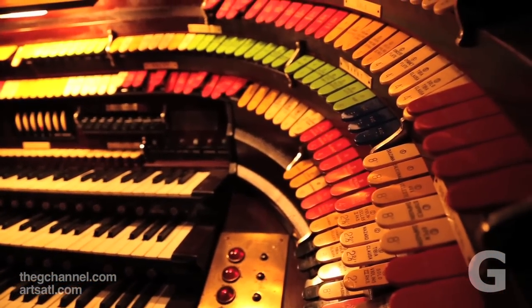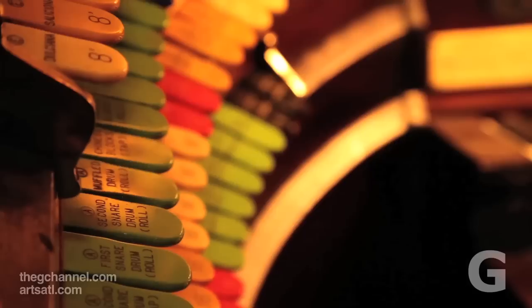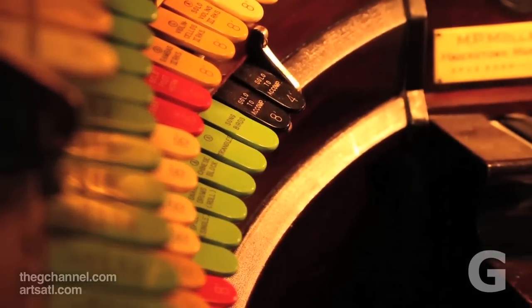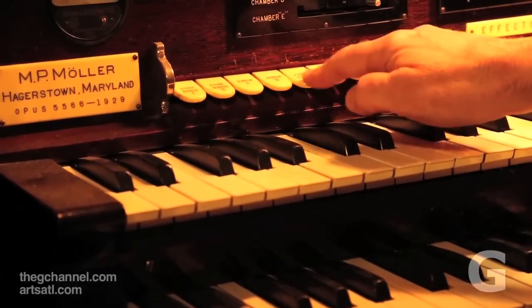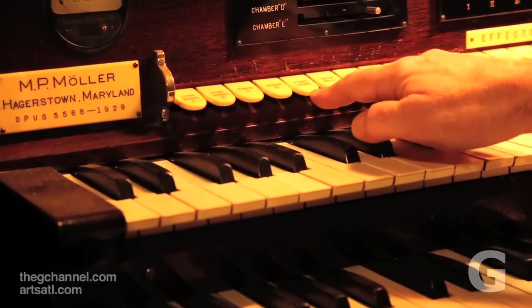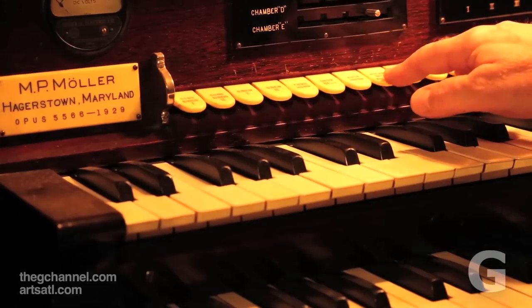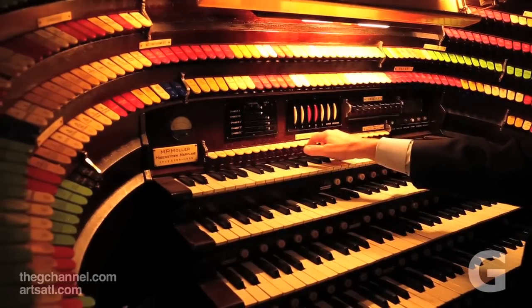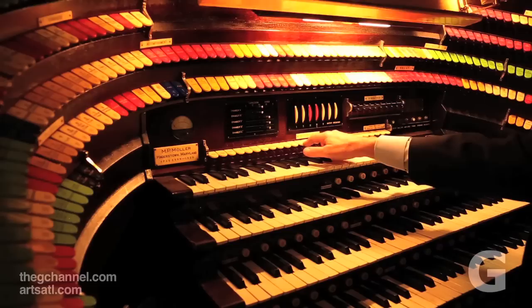We are arrangers and orchestrators and we do transcriptions. Nobody writes music specifically for the theatre organ, although our organization is toying with the idea of commissioning a piece for theatre organ and orchestra. What we do is take popular tunes and interpret them on the theatre organ. The foot and the left hand are like the orchestra, and the right hand is the singer, occasionally filling in where the orchestra would fill in.